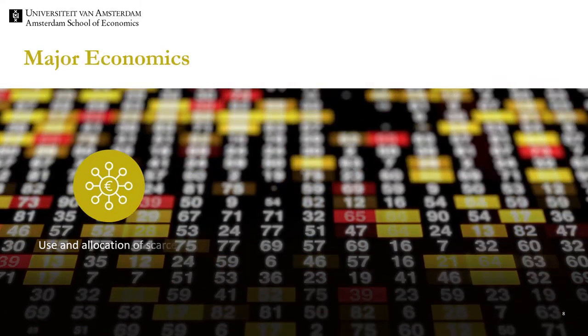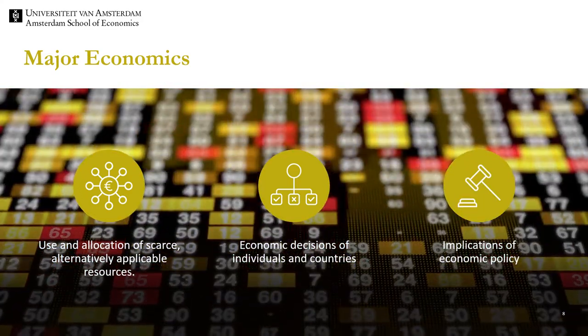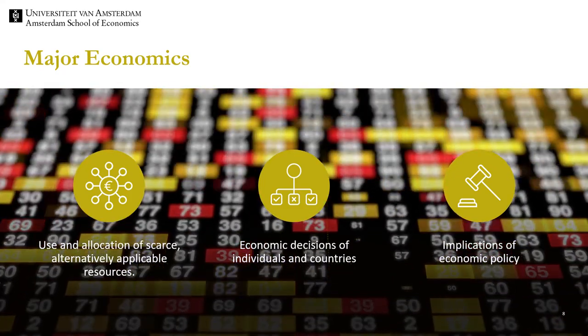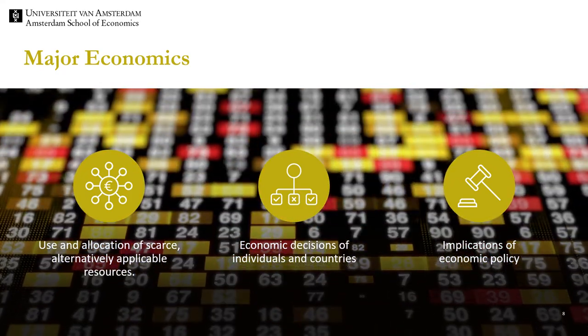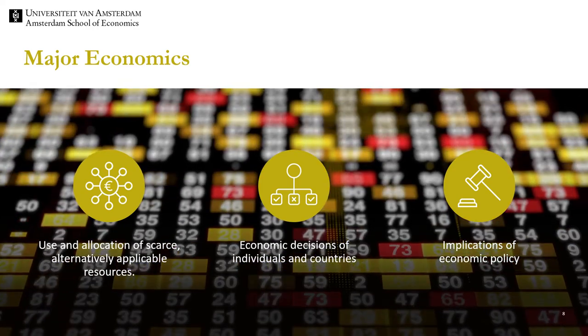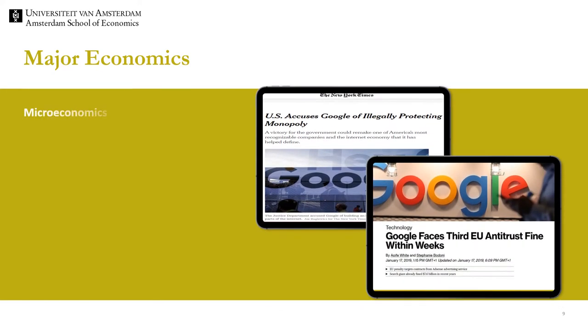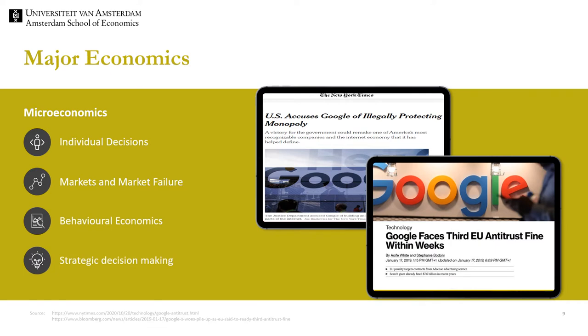Let me provide some information about what to expect in the different majors. The major economics deals with the use of scarce resources. It considers both individual decisions and decisions of countries, but also why government sometimes intervenes. We can distinguish two fields: microeconomics and macroeconomics. Microeconomics deals with individual decisions, for example which study to choose, how to spend your monthly allowance, or how to adjust your consumption when the price of video games increases. It also investigates government intervention in markets.